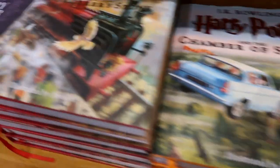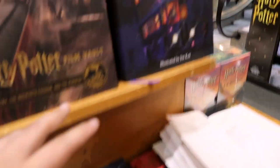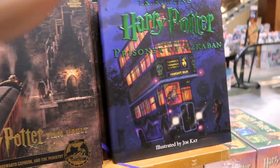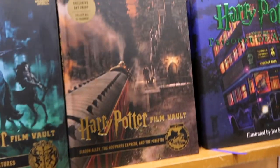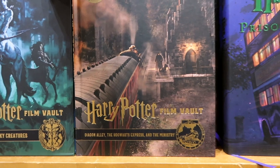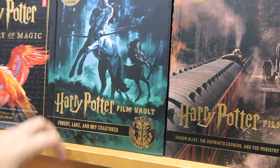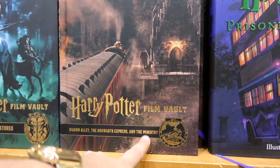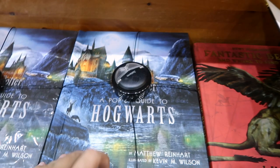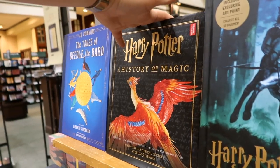They have the whole illustrated collection — Sorcerer's Stone, Chamber of Secrets, Prisoner of Azkaban. They also have the Film Vault books which show behind the scenes of all the films. There's one on forests, lakes and sea creatures, one on Diagon Alley, the Hogwarts Express and the Ministry of Magic. They also have the pop-up book, History of Magic, Tales of the Beedle the Bard, and my spell book.